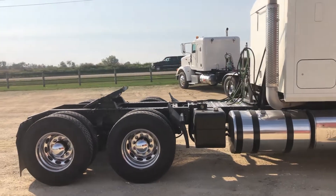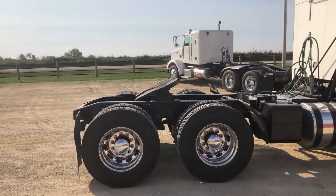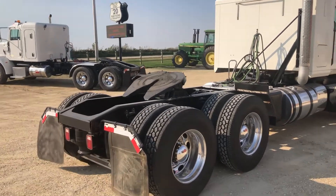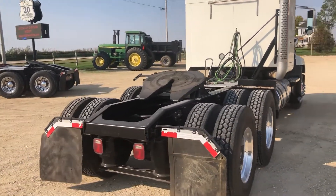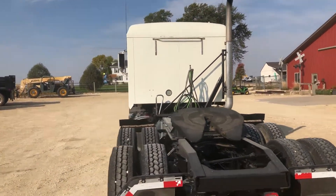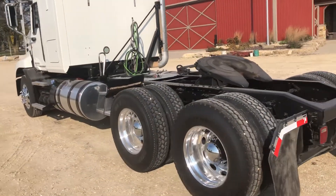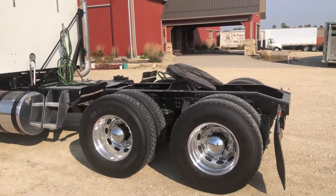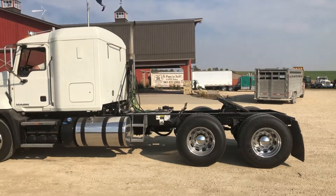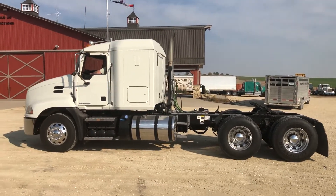It's got a wet kit and diff locks, 22.5 rubber all the way around and the rubber's in good shape. The interior's really clean — just a real nice truck, guys. I'll have Pat fire it up here and he'll give you a little demo.